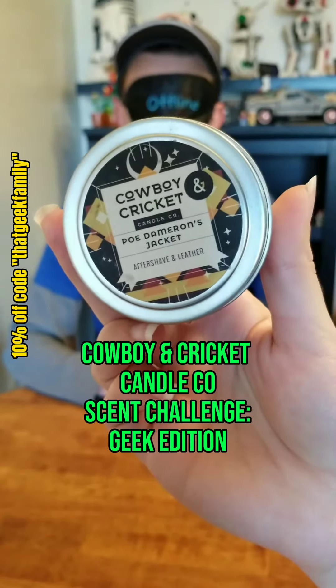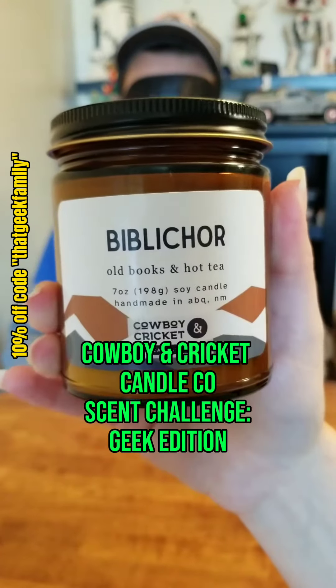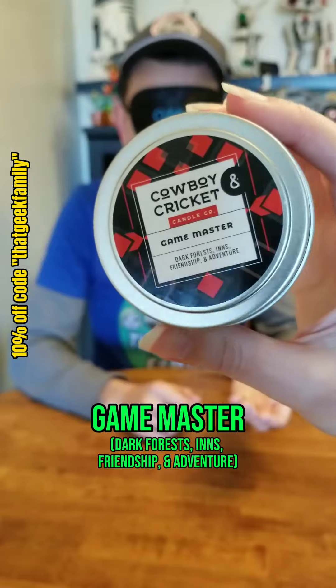Cowboy and Cricket Candle Company Scent Challenge, Geek Edition. Let's go, Game Master.